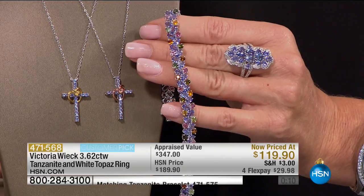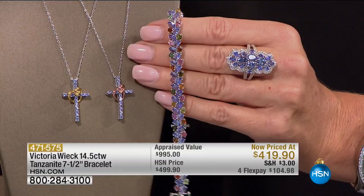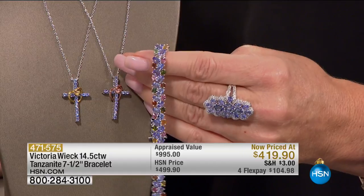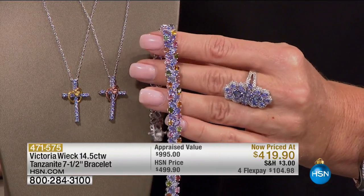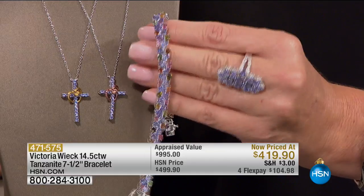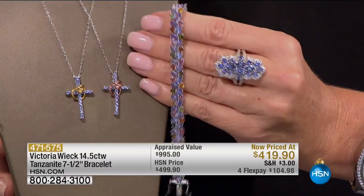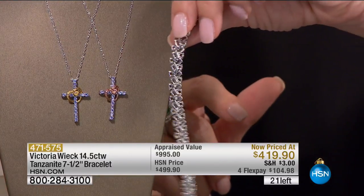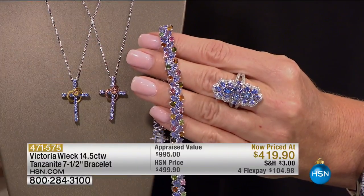This bracelet is the crème de la crème of beautiful, rare, exotic stones. Over 14, about 14 and a half carats altogether. Fancy cut — we've got Tanzanites, sapphires. If you're a gemstone lover, today's your day. You're never going to find anything this beautiful or with this much gem weight. It appraised at close to $1,000.